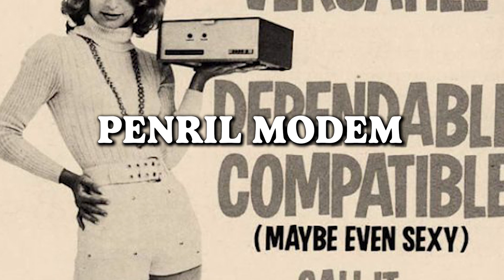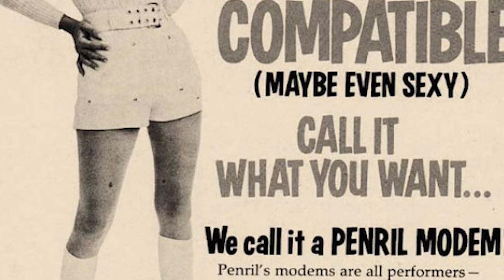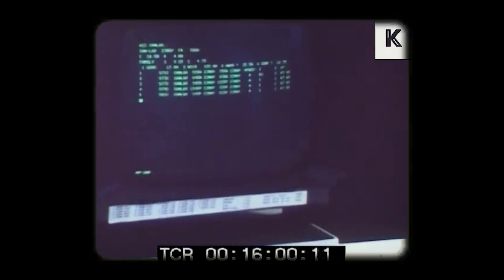Behold the sexy pen drill modem, because nothing gets the heart racing like the sultry allure of baud rates and data transmission. This ad probably single-handedly convinced the world to retire the words "sexy" and "modem" from sharing the same line. Who knew that the digital realm had a seductive side? Because this modem is so steamy, it might just leave you blushing faster than a dial-up connection.